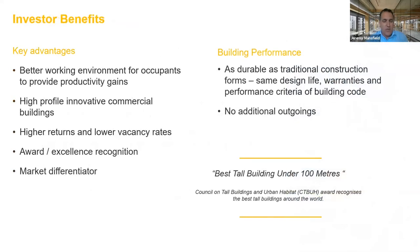In terms of investor benefits, there are a broad range — better working environments for occupants to provide productivity and wellbeing gains. These timber buildings have a very high profile in a commercial context and that has led to investor interest. It's also led to higher returns and lower vacancy rates, with tenants prepared to pay more for a timber building and higher demands supporting lower vacancy rates. The award and recognition of these buildings has been second to none — 25 King was recognised internationally as one of the best tall buildings under 100 metres globally — and certainly they become a market differentiator in a marketplace with vacancy rates and competition for tenants and investors.